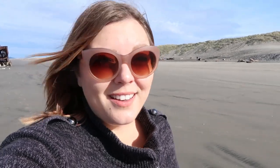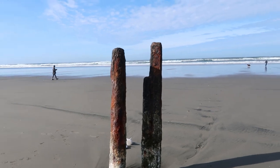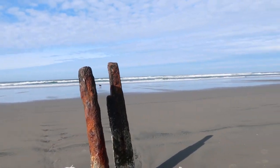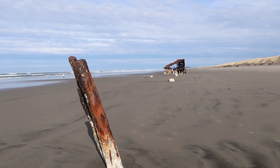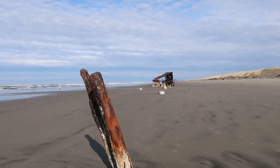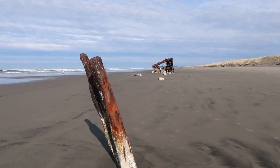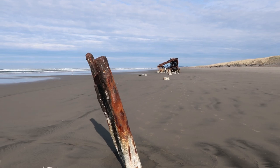I mean, you know, another hundred years, there won't be anything left. I wonder what this would have been — it seems to be the very back end of the shipwreck. What a huge ship this was. A hundred and 13 years later, this is all that remains. It's so, so crazy. So cool.